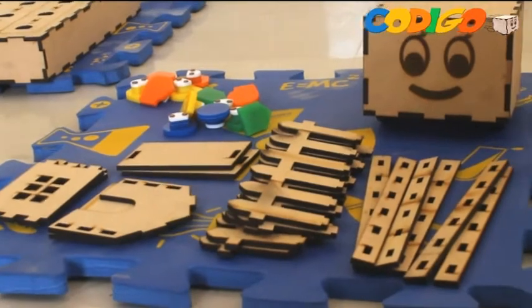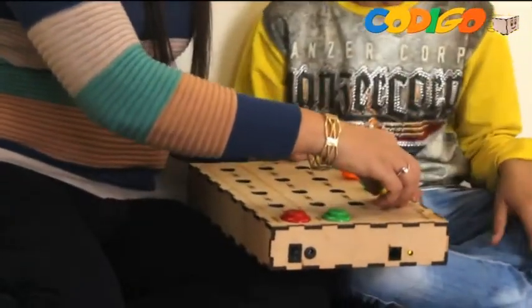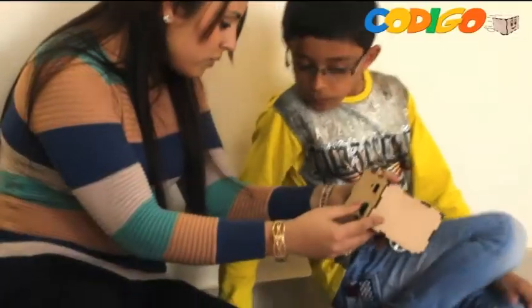Codigo is a product of Avishkar box. It teaches fundamental programming logic to children, necessary for more advanced coding later on in life.